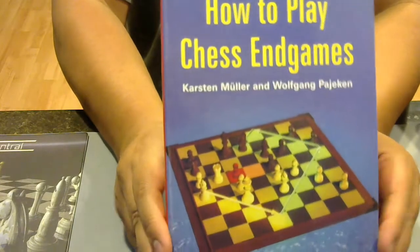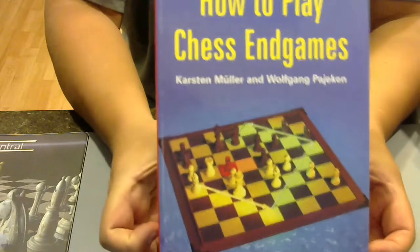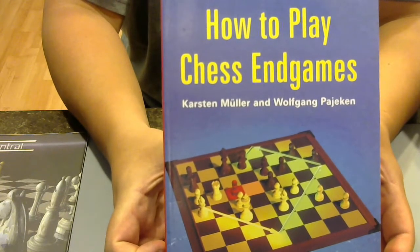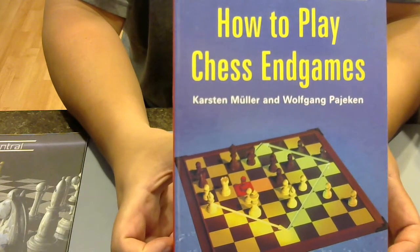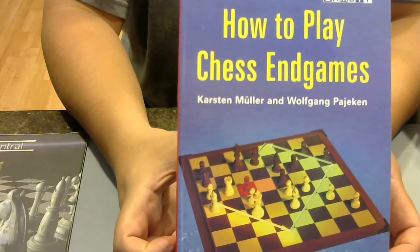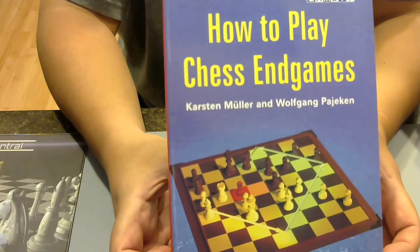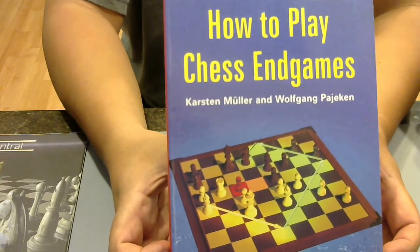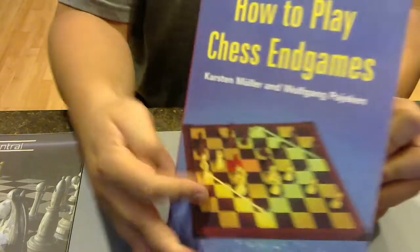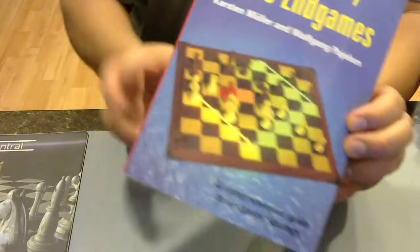How to Play Chess Endgames — Karsten Müller, with a U with an umlaut. That's German. And Wolfgang — the W in German is V, it's like Volkswagen. Karsten Müller and Wolfgang Pajeken — endgames. Typical stuff, but good stuff. Important stuff. Pick an endgame book. You don't have to have 13 endgame books like I have — that's ridiculous. But I am ridiculous.